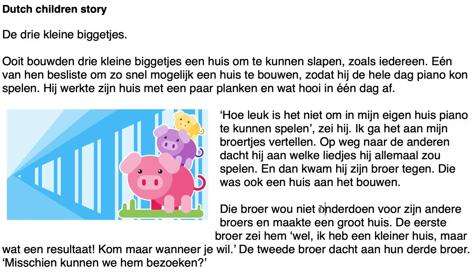'Onderdoen' is a somewhat difficult word — when you're in competition and don't want to be seen as lesser, you use 'onderdoen.' 'Maakte een groot huis.' What's also usually tricky is the comparative. In English you say 'smaller' or 'more small.' Some words are typically difficult — for example, 'more important' in Dutch is 'belangrijker,' not 'meer belangrijker.' You just add the comparative ending. 'Kleiner huis' — smaller house. 'Maar wat een resultaat' — but what a result.